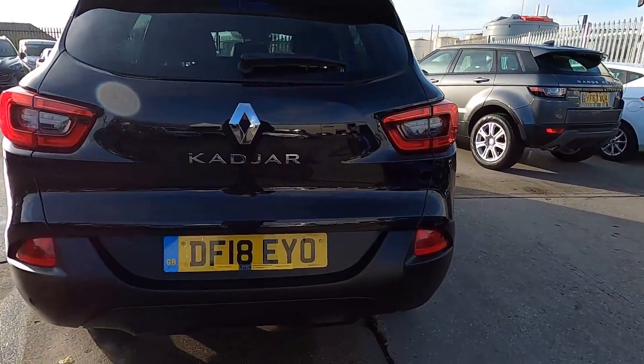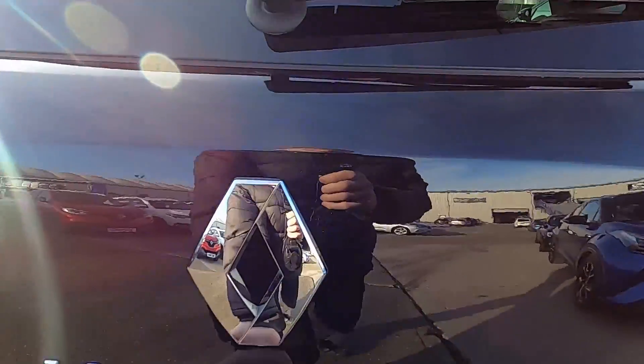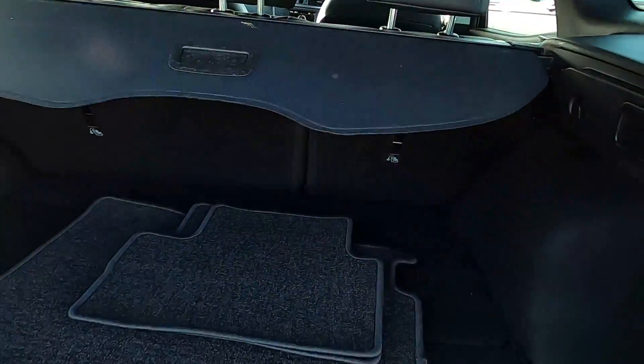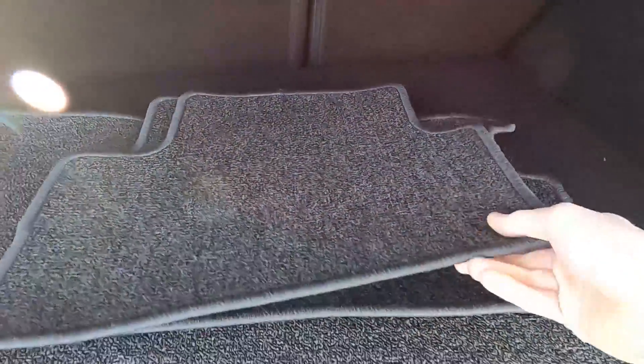You've also got rear parking sensors, and inside the boot area you've got plenty of space to fit shopping and luggage inside. You've also got a full set of floor mats.